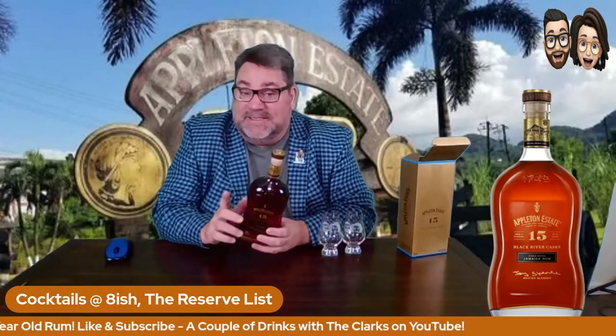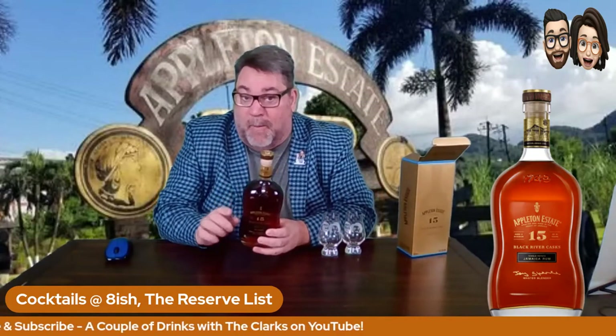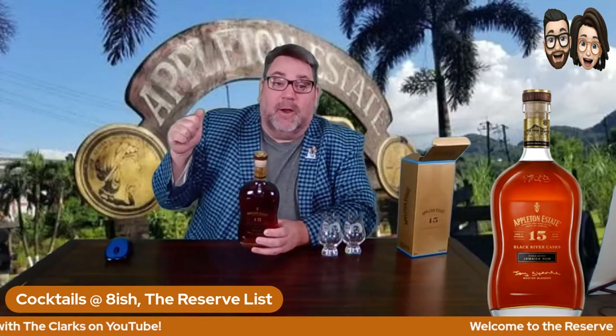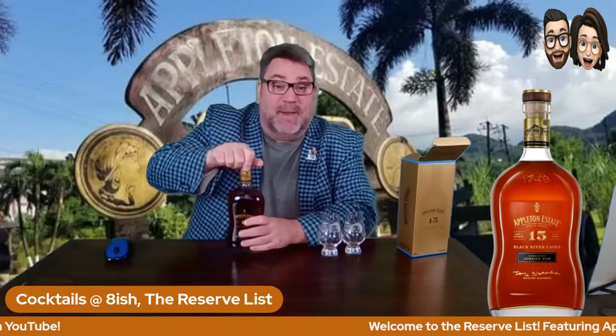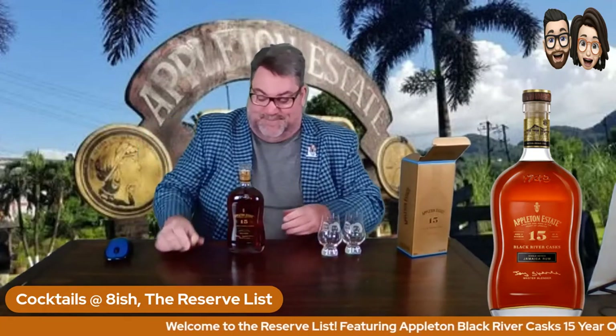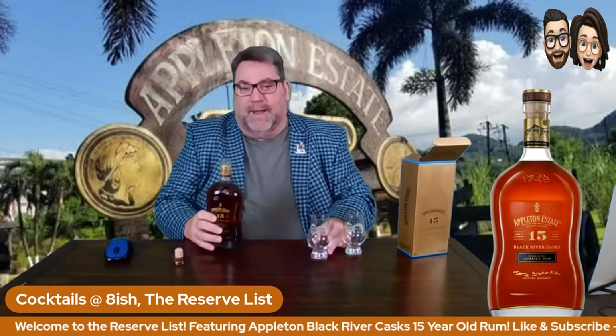Dr. Joyce Spence is the only female master blender in the entire world, and she's right here at Appleton estate in Jamaica. Much respect to Dr. Joyce Spence.